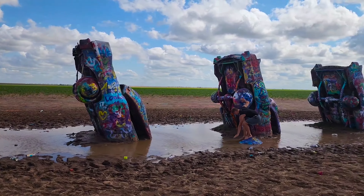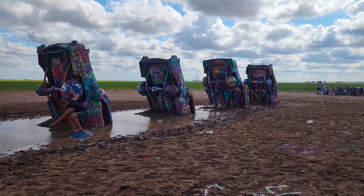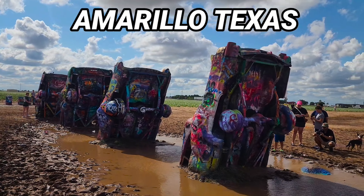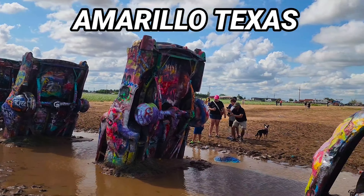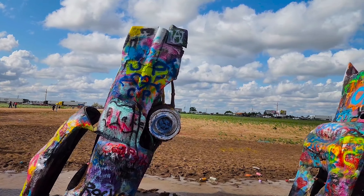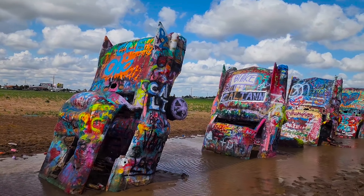I'm actually heading up to Oklahoma to do the Route 66 Road Fest, and this is just part of my trip going through Texas. I'll be doing a bunch more stuff, but I wanted to show you — it is in Amarillo, Texas. These things get all painted over so much that a day later a lot of it's brand new.